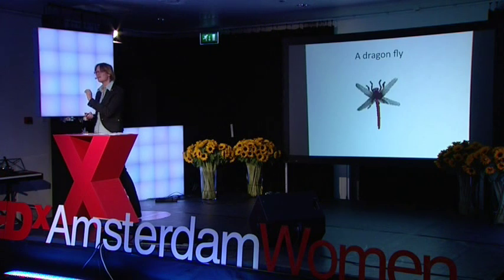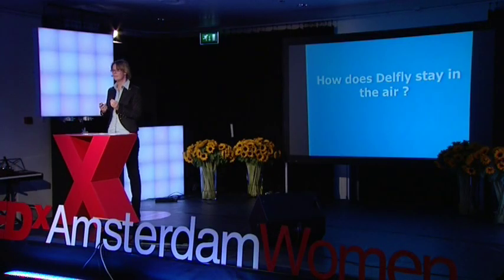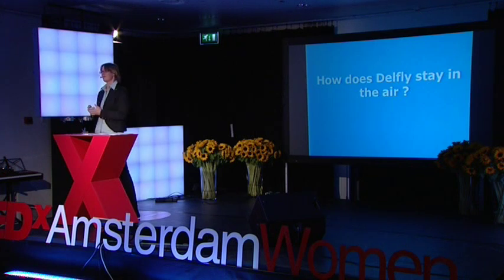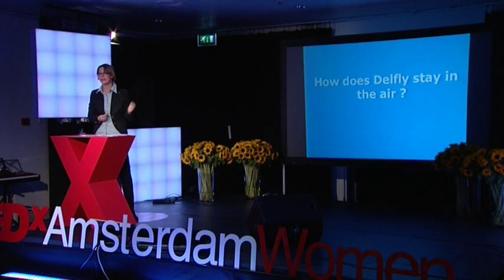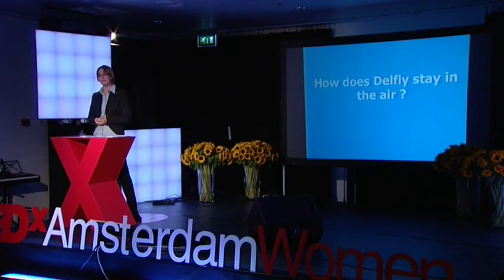But how does it work? How does a dragonfly or the DelFly stay in the air? For centuries people have been puzzling about this. How a conventional aircraft flies was reasonably well known, but the same conventional theory you can use to explain why an aircraft flies does not work for insects. Actually, using this theory, some scientists have proven bees cannot fly — totally impossible. So after that, people have been speculating: what is it? There must be a secret mechanism that these insects use that makes them able to fly.